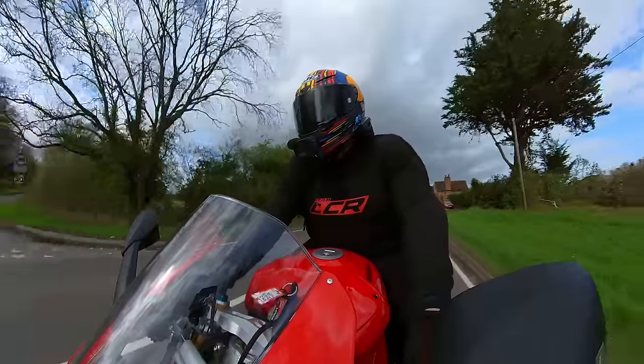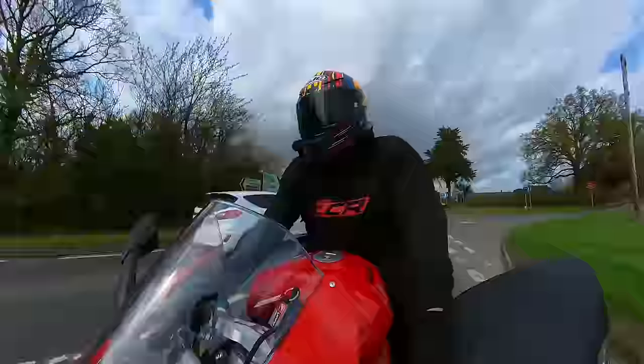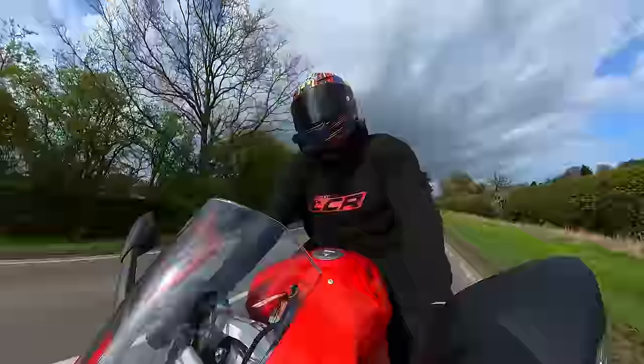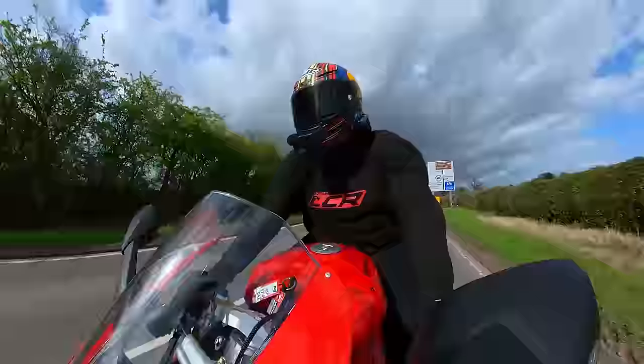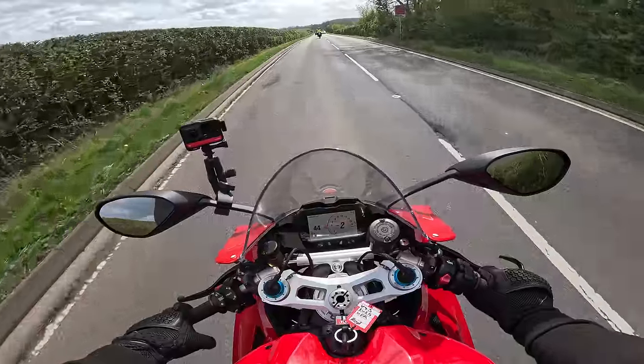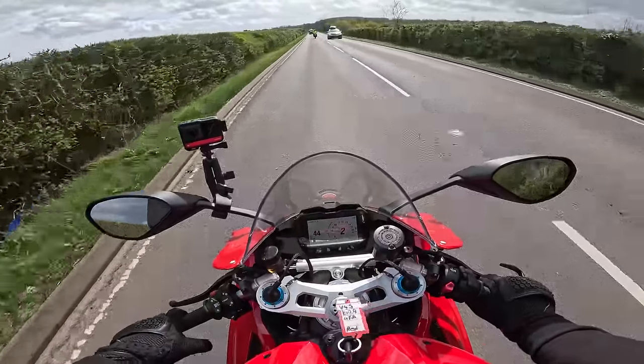If there was ever a phrase to describe this bike, I think it's 'an expensive toy'. I think that sums this bike up perfectly - an expensive toy. But oh, what a toy.